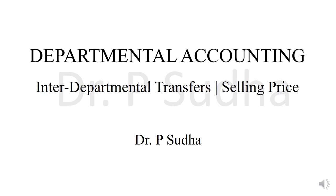In this video, we shall discuss how to prepare departmental accounting when there is interdepartmental transfer and the goods are sent at selling price. I have already uploaded videos on preparing trading and profit and loss account and also interdepartmental transfer when goods are sent at cost price. The link is given in the description box. If you have not watched that video, do watch it. Now let's move on to this video.